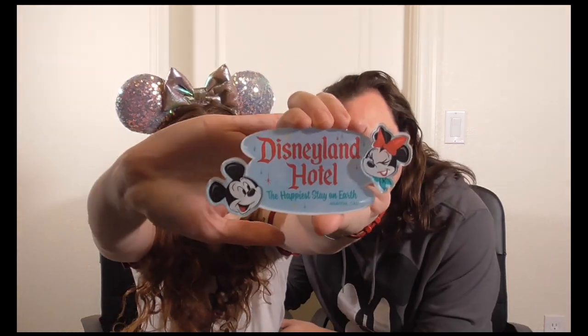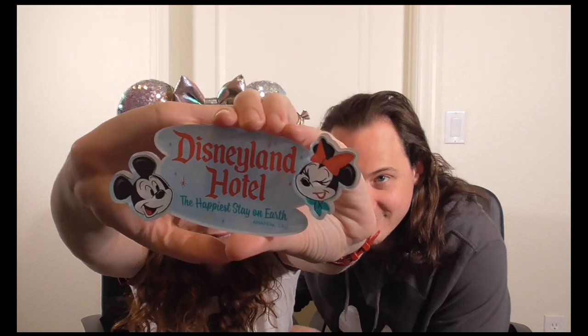The next item from the Fantasia shop is the Disneyland Hotel magnet. It was our first time staying at the Disneyland Hotel, so we decided to commemorate it with this little magnet. It's really cute — has vintage vibes, like a 1960s kind of feel. It says 'The Happiest State on Earth, Anaheim, California,' and it was $12.99.